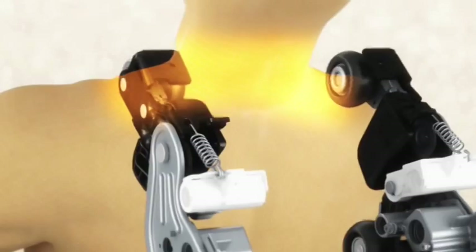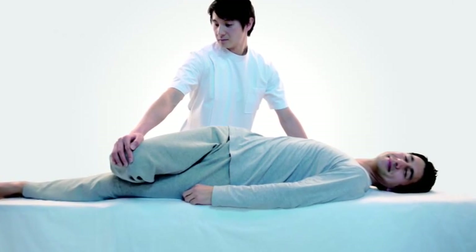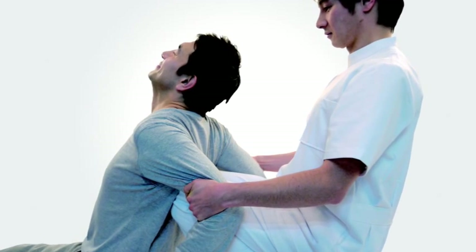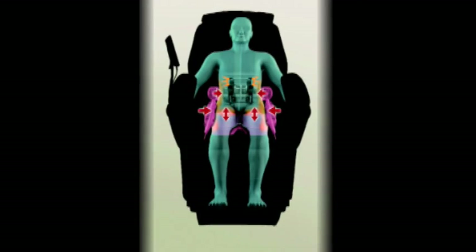You will definitely have a new spring in your step. Staying limber is key to staying fit. That's why Panasonic massage chairs incorporate a system of movements for the shoulders, neck, legs and hip area. Ooh, that's nice.